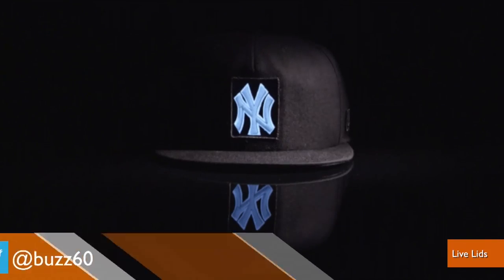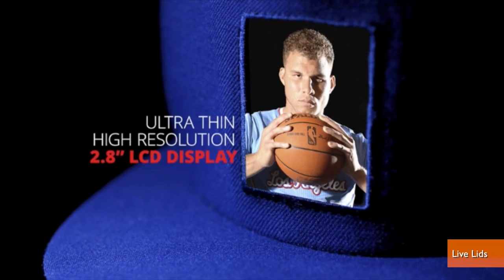Calling itself the ultimate fusion of fashion and technology, Live Lids is a baseball cap with an LCD screen where a logo would be.